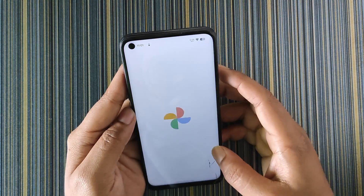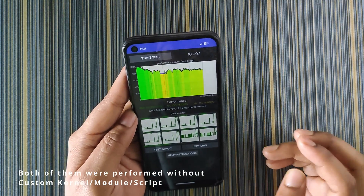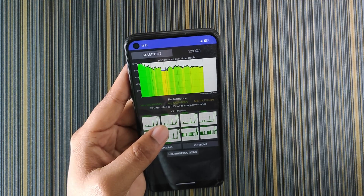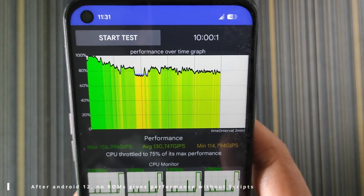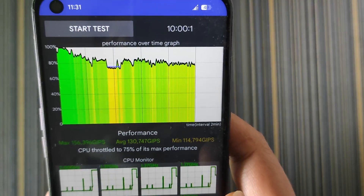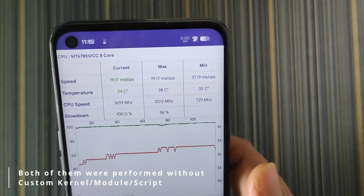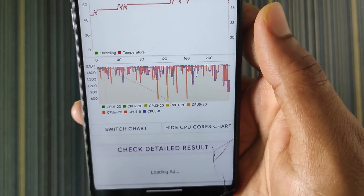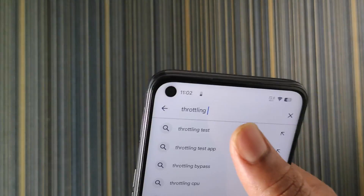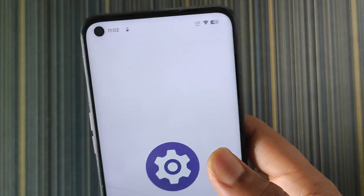For performance, I have two throttling test screenshots — one from the new app and one from the old one. Without any performance mods like custom kernel, magic modules, or performance scripts, the CPU throttled to 75% of its maximum performance. The maximum score was 156,000 and the minimum was 14,000, with an unstable graph showing a lot of performance drops. The throttling test app seems to have been removed from the Play Store.